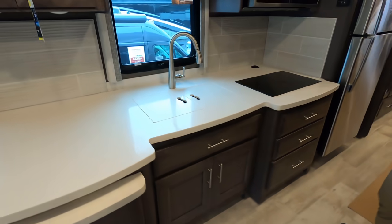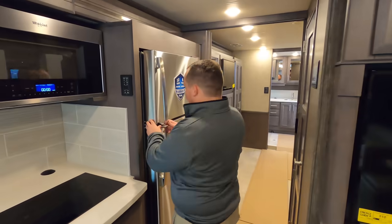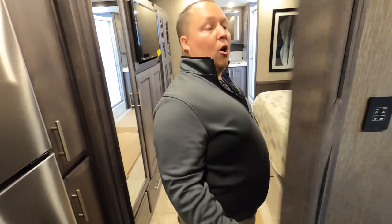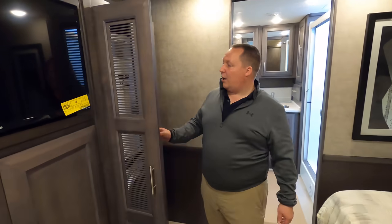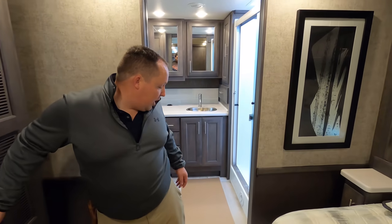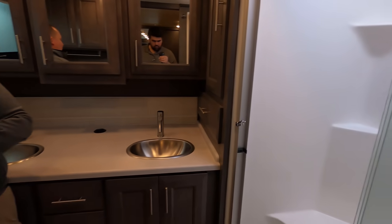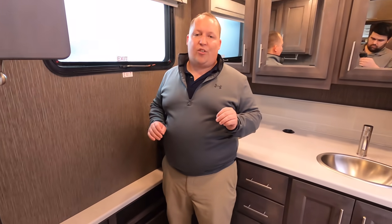Nice kitchen countertop area — solid surface with induction and a nice tile backsplash. Residential refrigerator. Bath and a half floor plan with a half bath. Wrapping it up with the master bedroom: big, spacious, nice double slide-outs, and a stackable Whirlpool washer and dryer. The bathroom features a double sink with a huge one-piece fiberglass shower. Making this a great choice for number five.